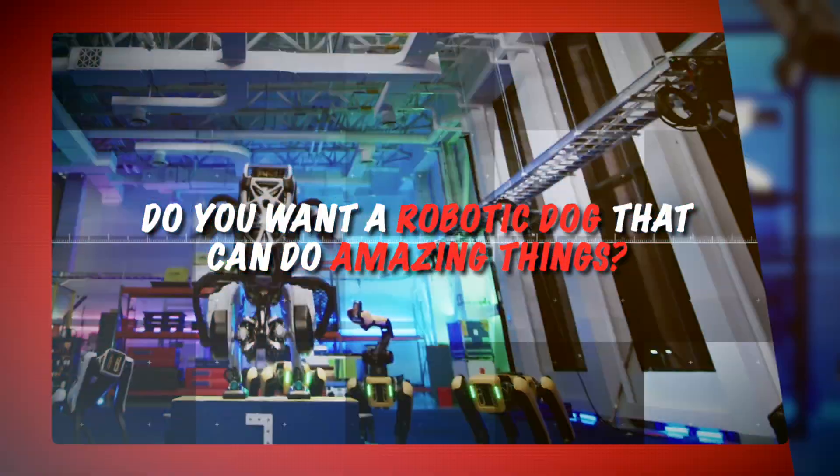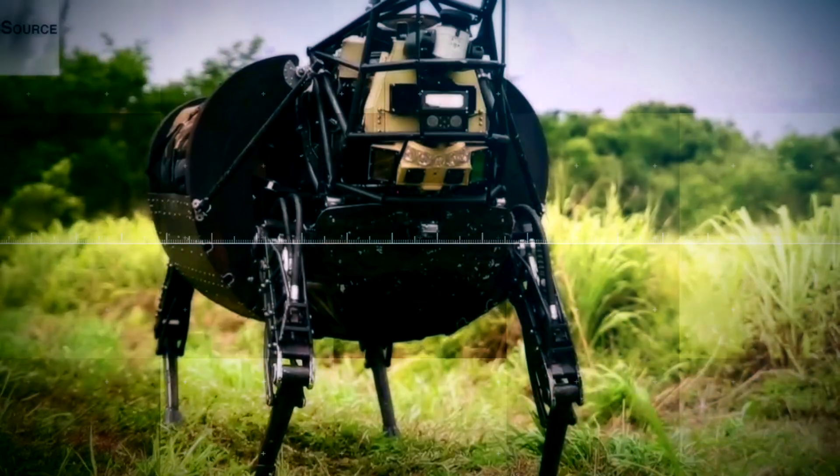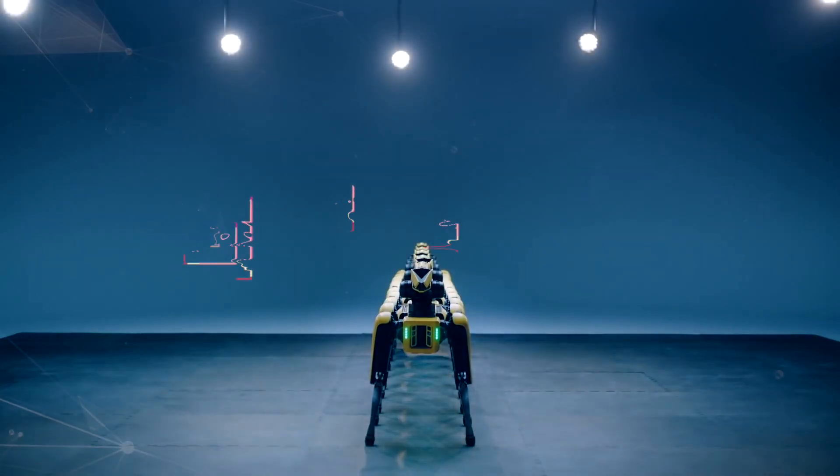Do you want a robotic dog that can do amazing things? A dog that can walk, run, jump, climb, carry, inspect, patrol, entertain, educate, assist, and more? A robot dog that can change your life for the better?